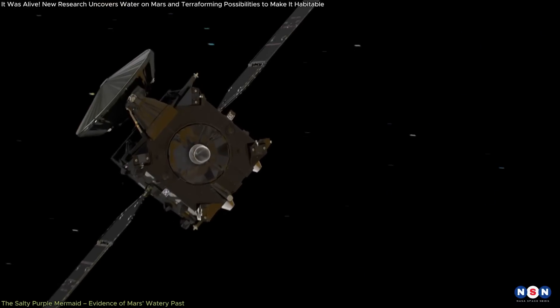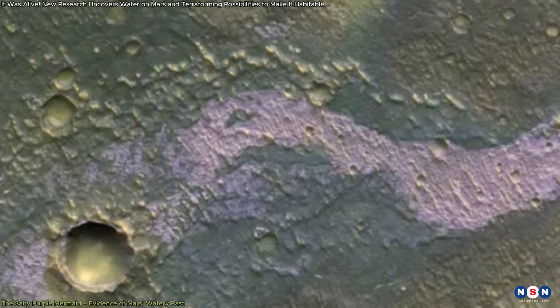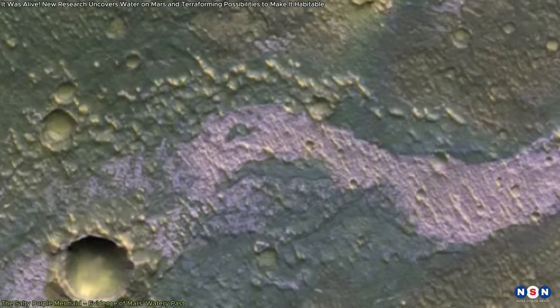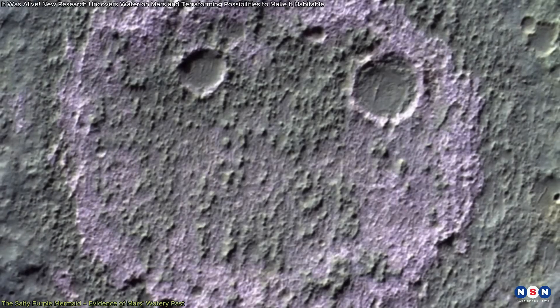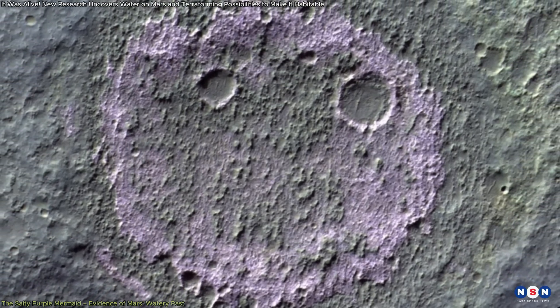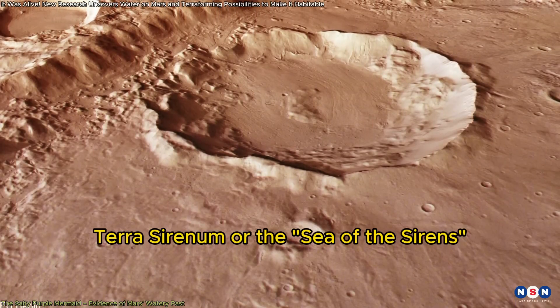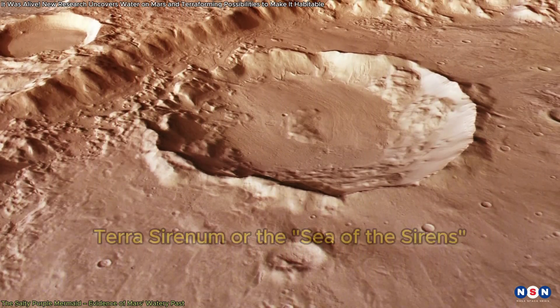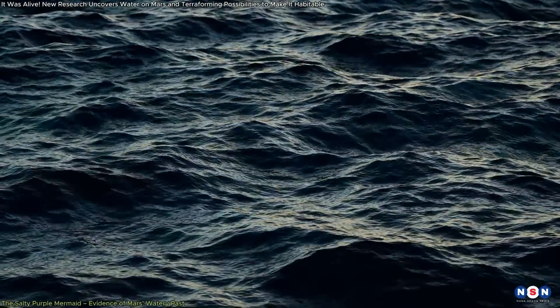The European Space Agency's ExoMars Trace Gas Orbiter recently captured an intriguing image showing what appears to be a salty purple formation in the southern part of Mars. The purple hue in this image is due to chloride salt deposits found in what used to be a riverbed. This region, known as Terra Serenum, or the Sea of the Sirens, is particularly important because these salt deposits are strong evidence that water once existed on Mars billions of years ago.